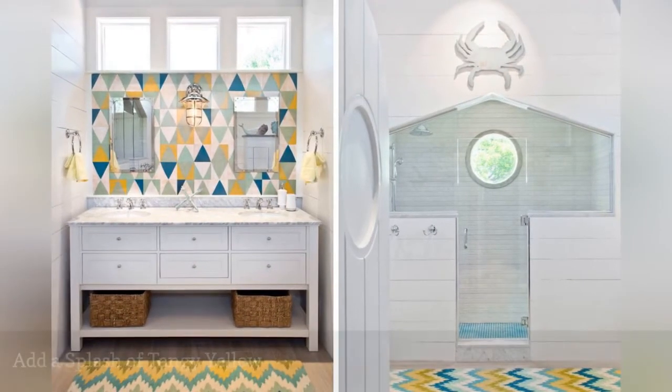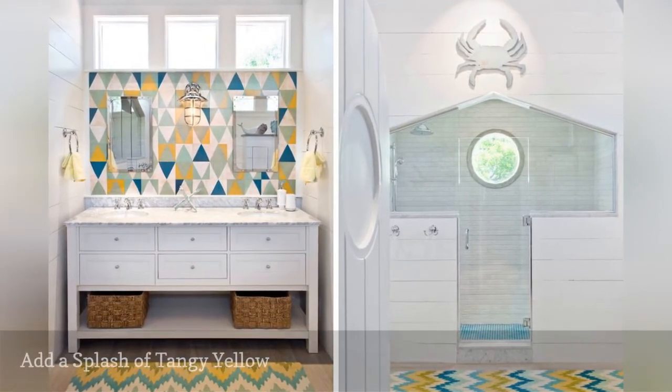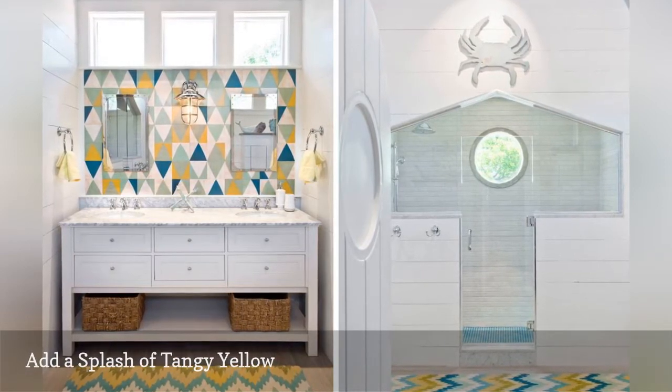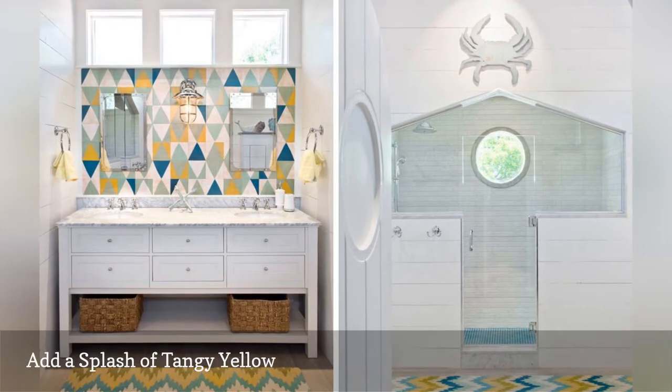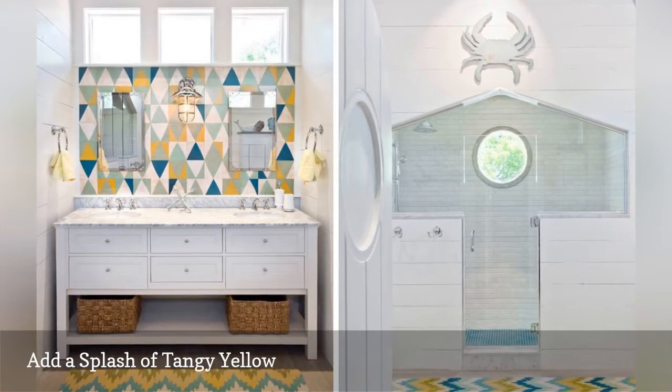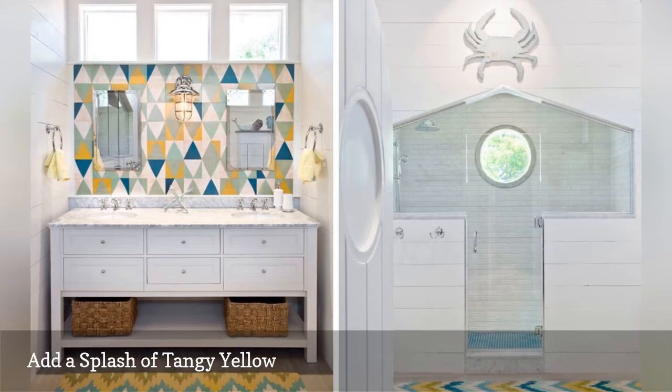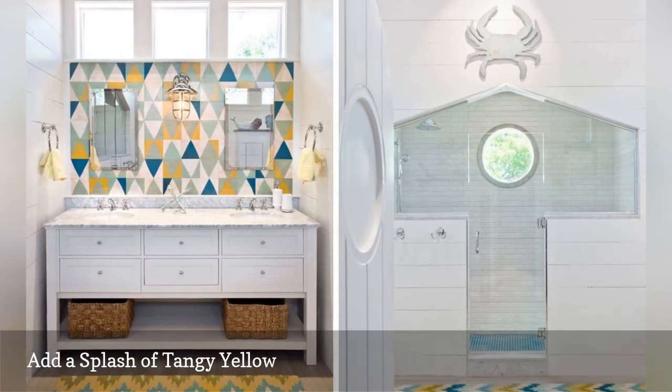This summery bathroom by Unique Designs blends flickers of yellow with soothing blue-green hues. Painted wood tiles by Mirth Studios make up the colorful backsplash. The white shiplap walls add contrast. The turquoise tiles covering the walls and floor in the shower add to the room's coastal vibe.